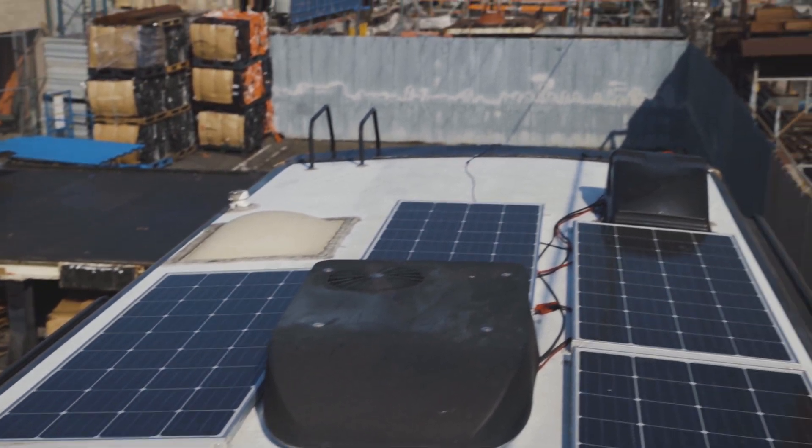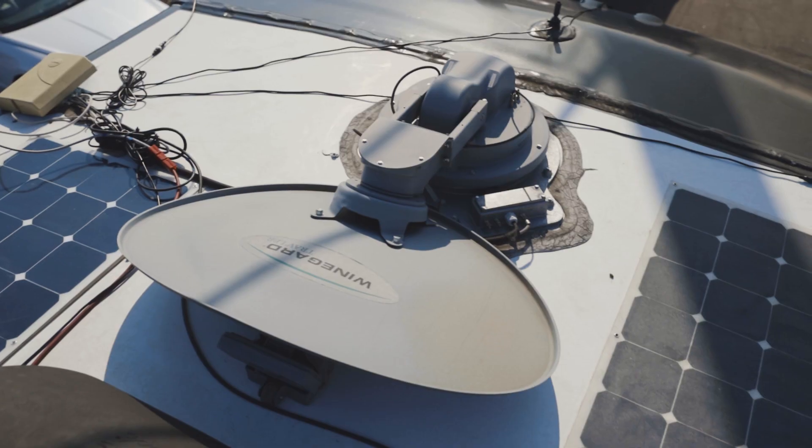Now these panels are wired together in series, so all together they reach 72 volts. Now this is a pretty big array that we have up here, so naturally it's going to require a pretty powerful battery bank to go along with it. Let's check out what we've installed down below.